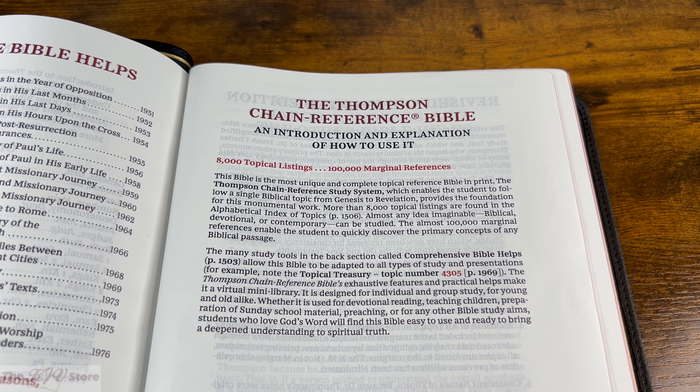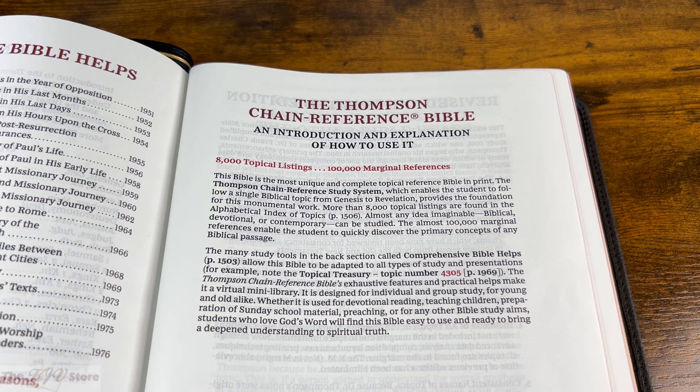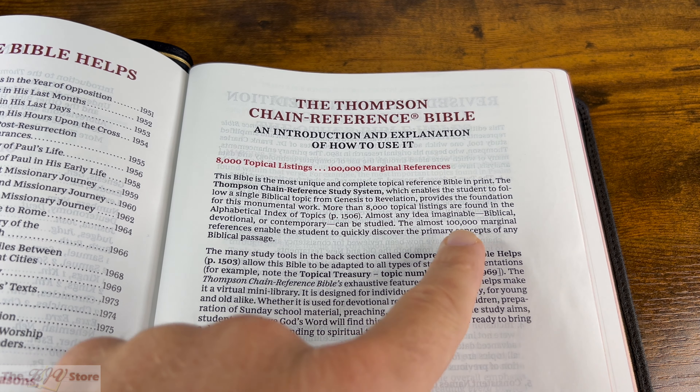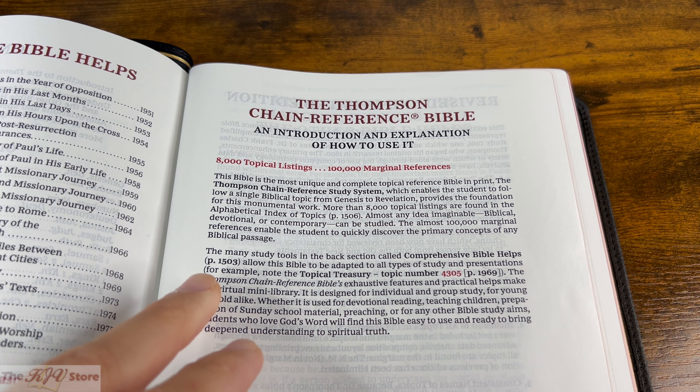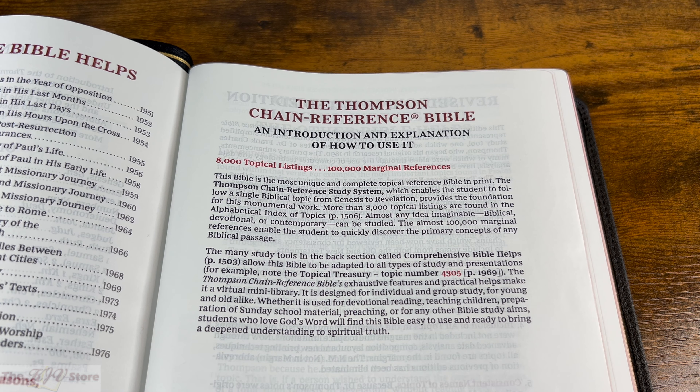We're here in the KJV Thompson Chain Reference Bible, revised and updated edition from Zondervan. The Thompson Chain introduction explains how to use it — very clearly at the top: 8,000 topical listings and 100,000 marginal references. In a nutshell, that is the Thompson Chain. This Bible is the most unique and complete topical reference Bible in print.